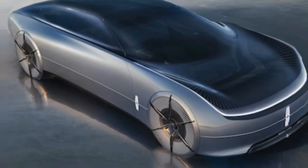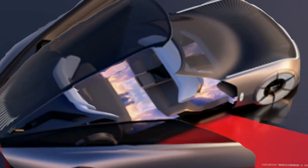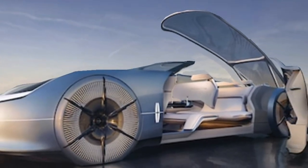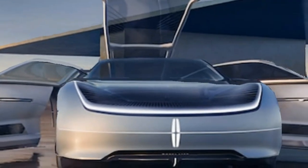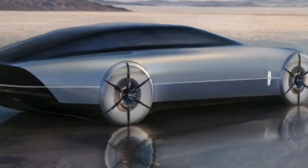Ford's luxury brand makes a grand statement with the Lincoln Model L100 Concept. The name is in celebration of Lincoln's 100th anniversary and pays homage to the automaker's first luxury vehicle, the 1922 Model L. While the name is a nod to the past, the car is very much the future of Lincoln.